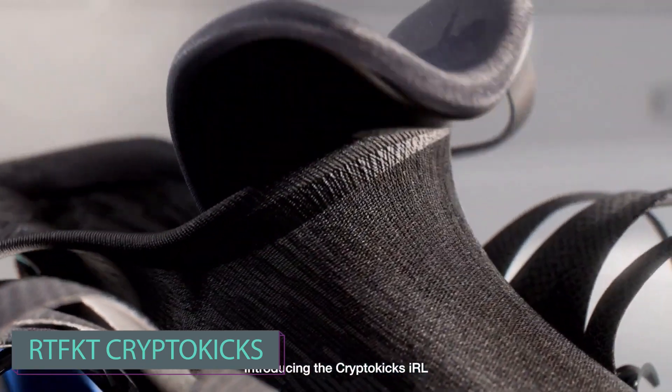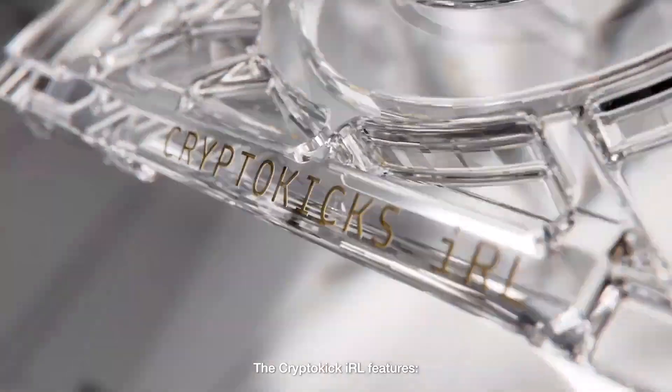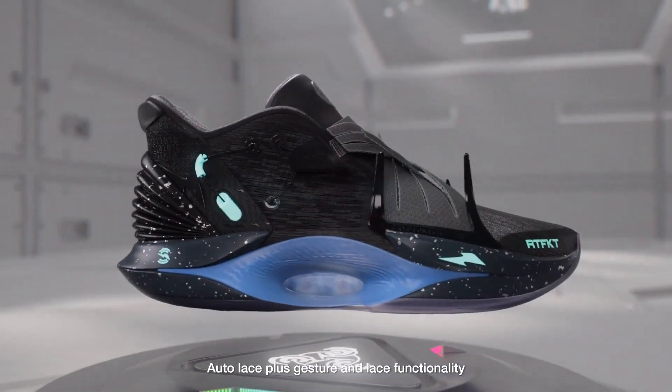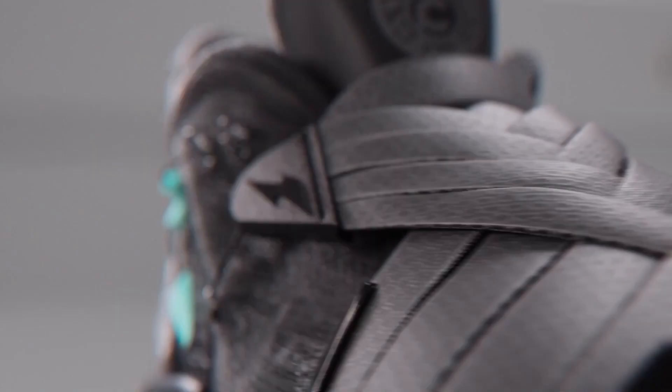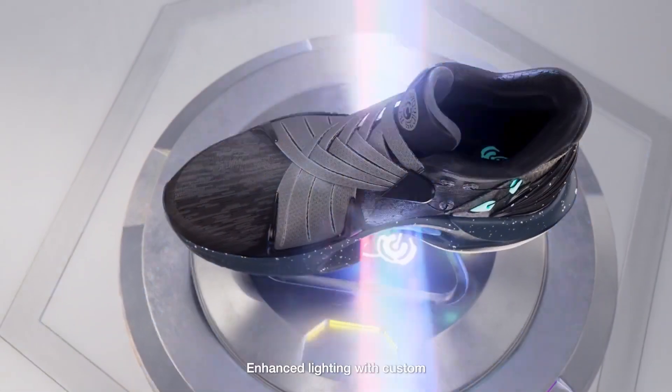Next, the sneakers from Back to the Future become reality: CryptoKick sneakers, which may be even more interesting. These sneakers are equipped with advanced features like AI, automatic lacing, accelerometers, haptic feedback, and gesture control.